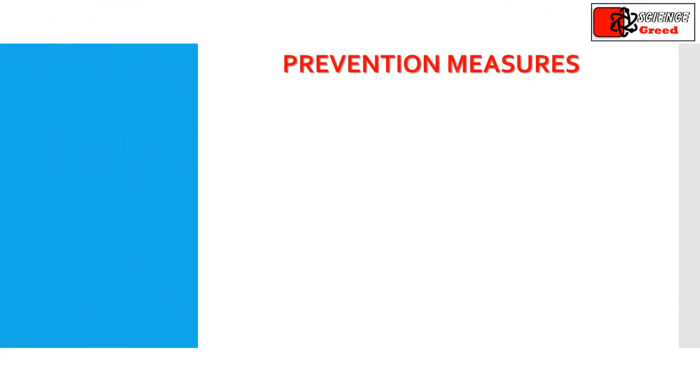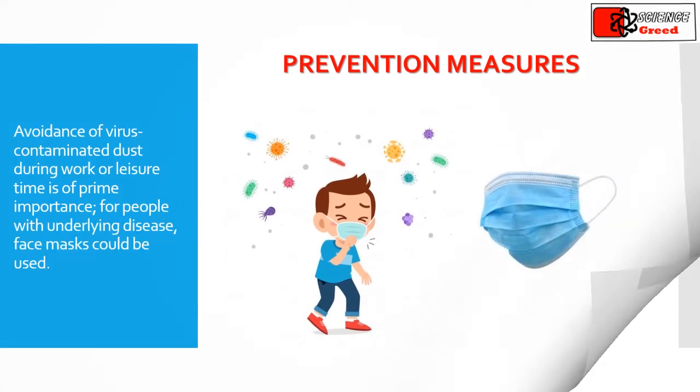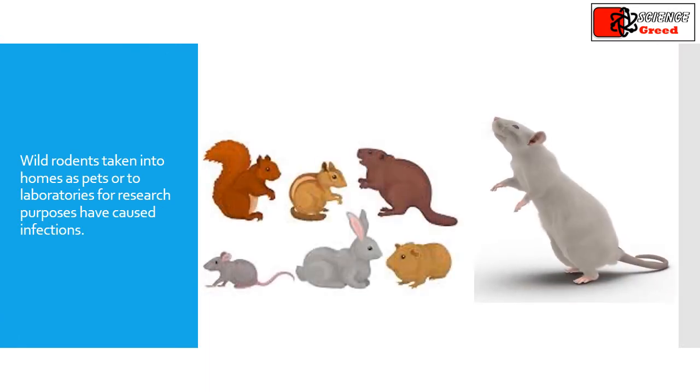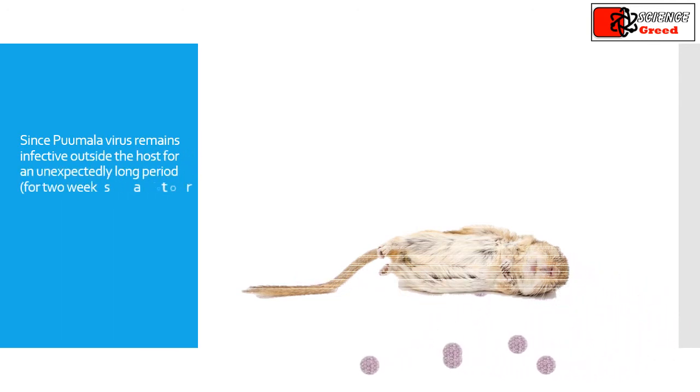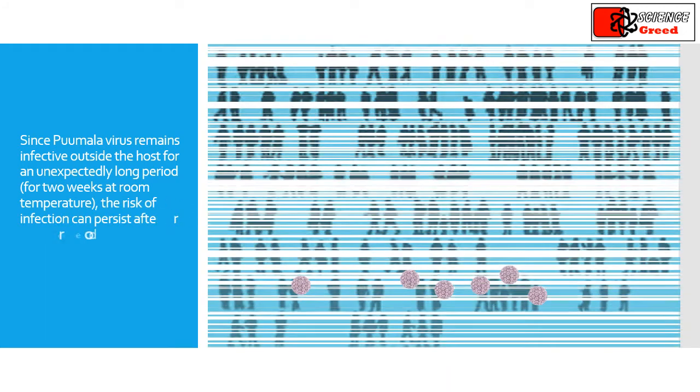What are the prevention measures? Avoidance of virus-contaminated dust during work or leisure time is of prime importance. For people with underlying disease, face masks could be used. Wild rodents taken into homes as pets or to laboratories for research purposes have caused infections. Since Puumala virus remains infective outside the host for an unexpectedly long period — two weeks at room temperature — the risk of infection can persist after rodents have been removed.